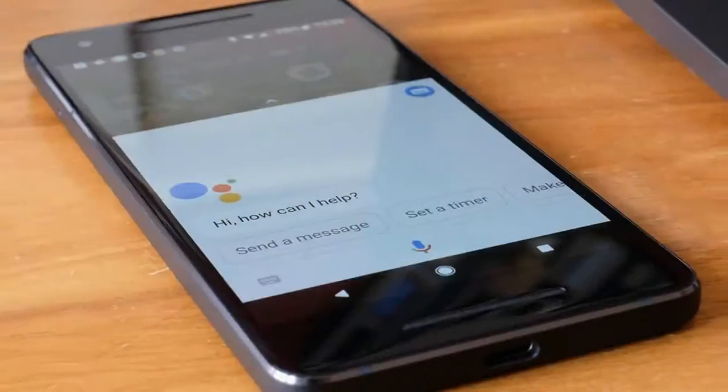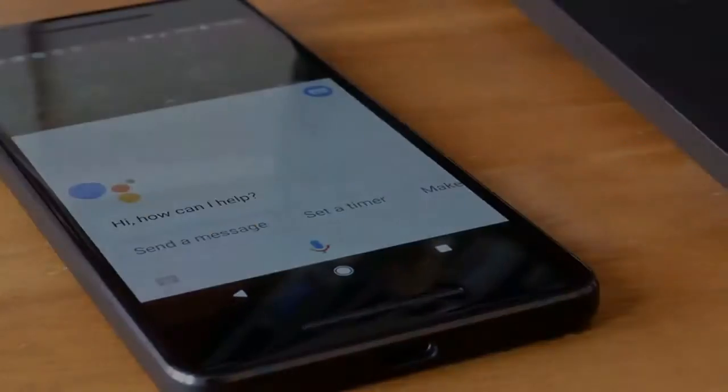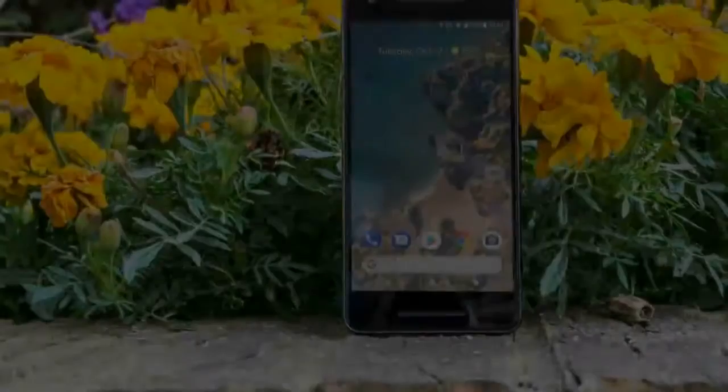The Google Pixel 2 is here, and it appears Google is beginning to characterize its vision for the ideal Android telephone — a sober-minded, particular design with killer software. So what exactly is new in Google's 2017 flagship?